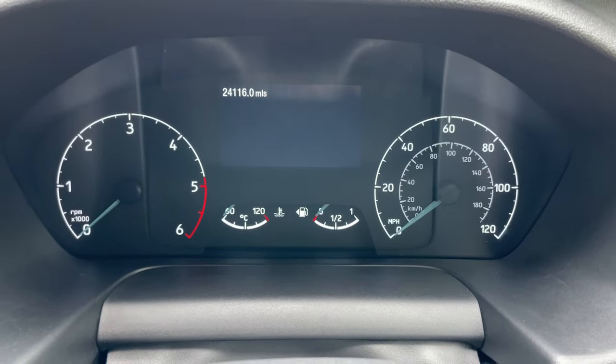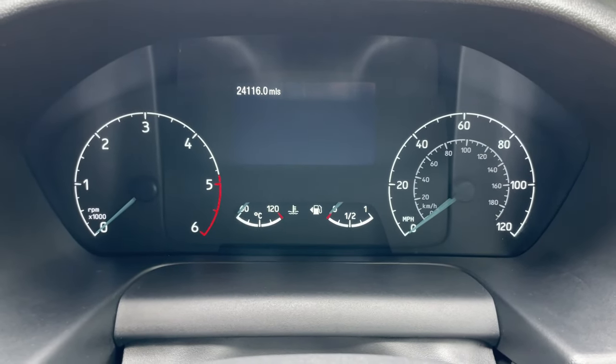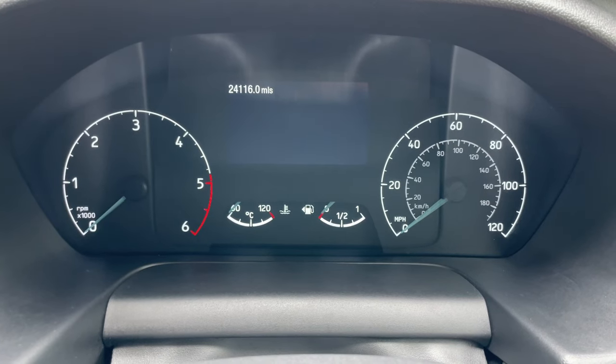We're now inside the vehicle. This is the dashboard for this beautiful Tourneo. The mileage was just over 24,000 — that is 24,116 exactly.